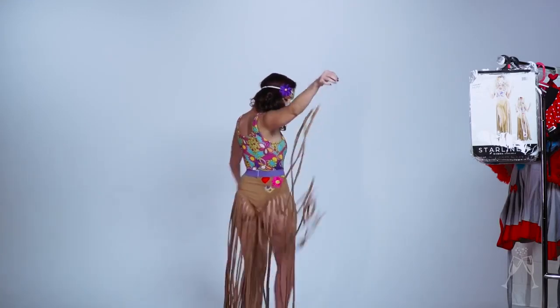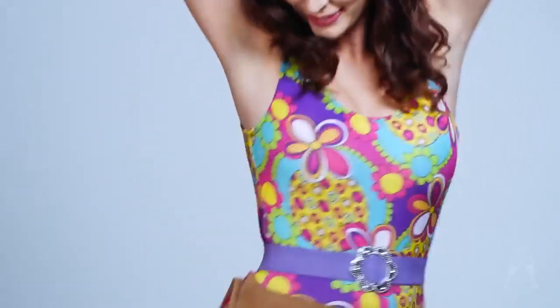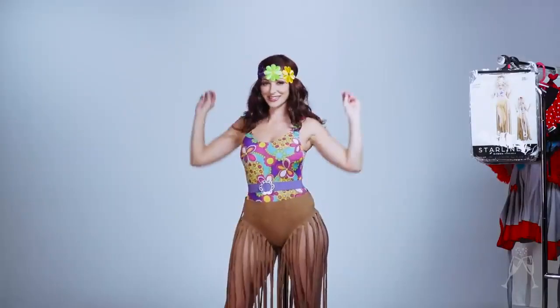I like the way fringe moves — it makes it look like you know how to dance, which I do not, so don't tell anybody. Okay, on to the next costume.